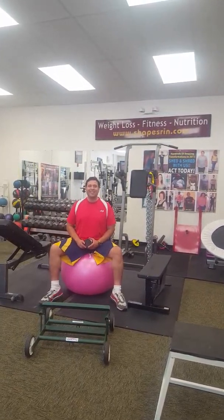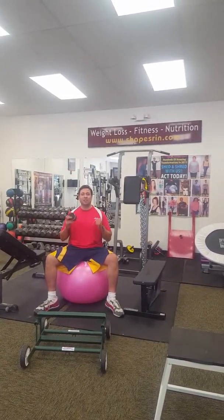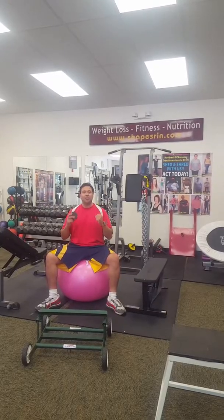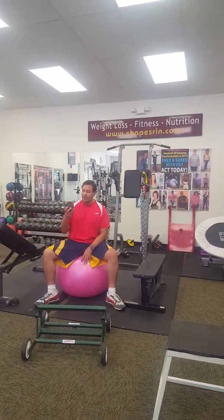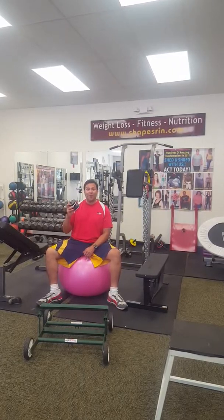Hello, this is Jose Fuentes here for ShapesRN.com, ShapesRNStore.com. I'm so glad you're here with us today because I want to talk about my new pre-workout formula called Tornado Pump V5.